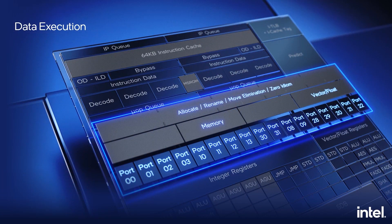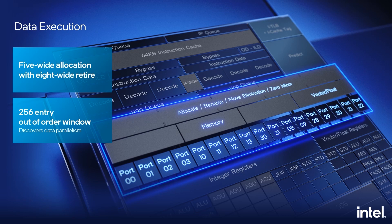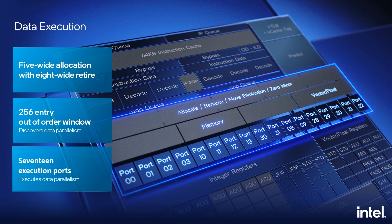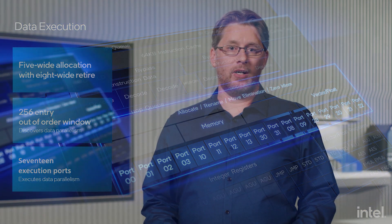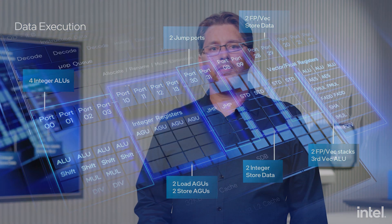The second main aspect to achieving performance is ensuring you extract any parallelism inherent in the program. With five-wide allocation, eight-wide retire, a 256-entry out-of-order window, and 17 execution ports, this microarchitecture delivers more general integer IPC than Intel's Skylake core while consuming a fraction of the power. The execution ports are scaled to the unique requirements of each unit, which maximizes both performance and energy efficiency. Four general-purpose integer execution ports are complemented by dual integer multipliers and dividers. We can also resolve two branches per cycle.